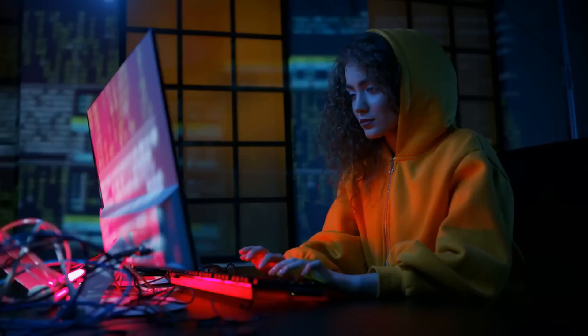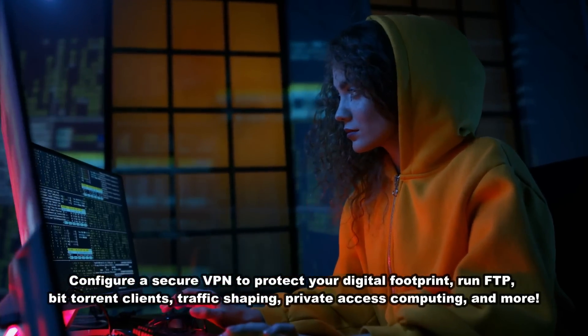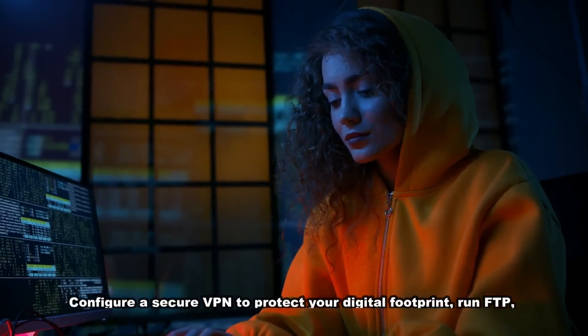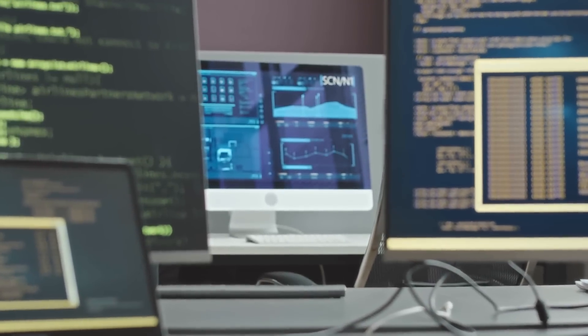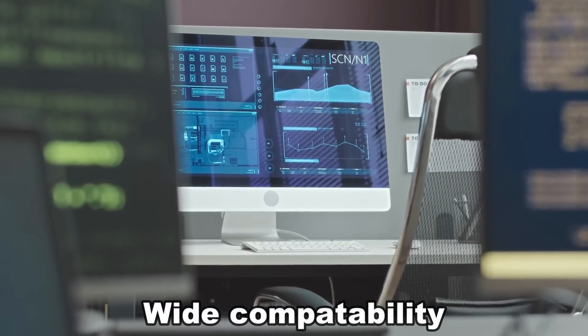Create secure VPN, run lightweight services like FTP servers, BitTorrent clients, perform traffic shaping or QoS, and even set up private access to your computer. OpenWRT, PFSense compatible, and of course, 6W TDP.